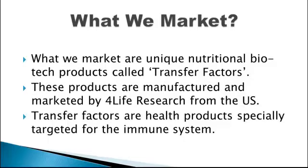What we market are unique nutritional biotech products called Transfer Factors. These products are manufactured and marketed by For Life Research from the U.S. Transfer Factors are health products specifically targeted for the immune system.